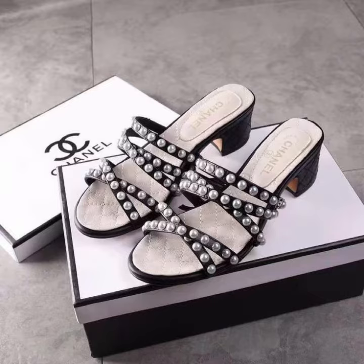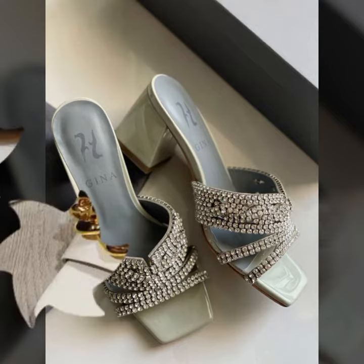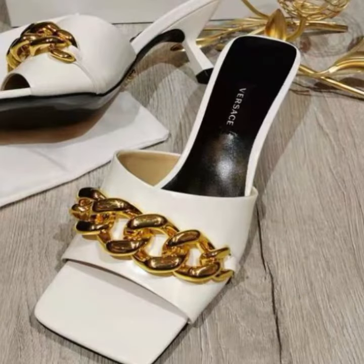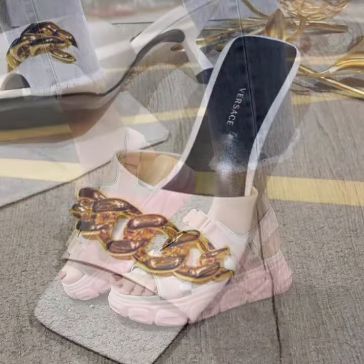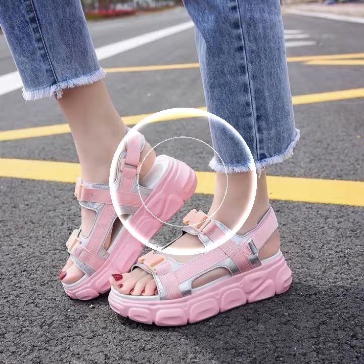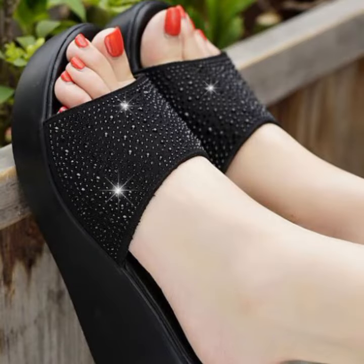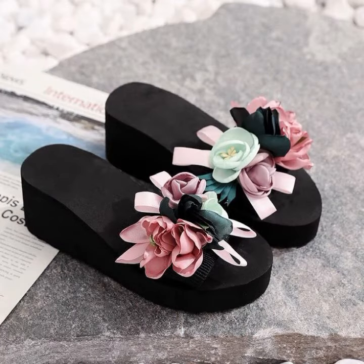Please watch my video till the end for more designs and ideas. You can enjoy my videos. You can wear these beautiful slippers and sandals to a birthday party, wedding party, or for casual use — when you go to school, college, university, or office work.